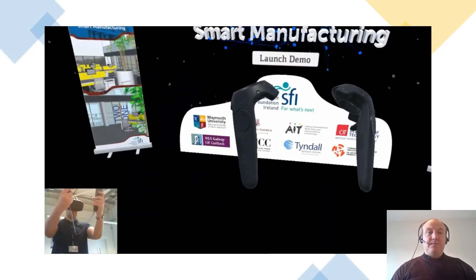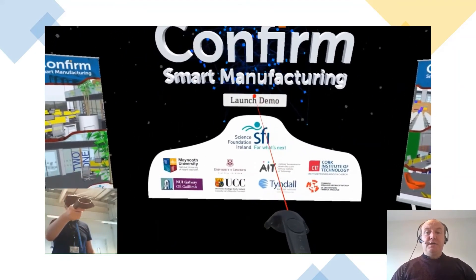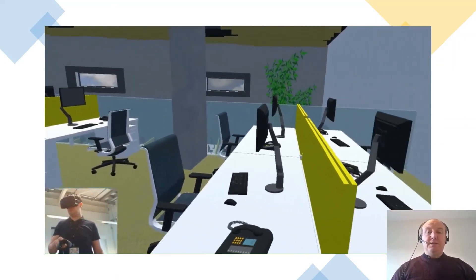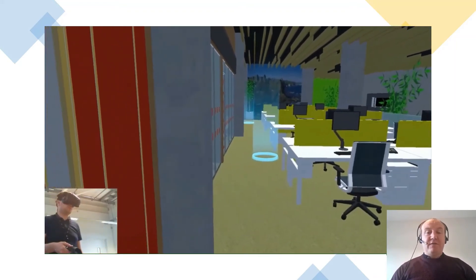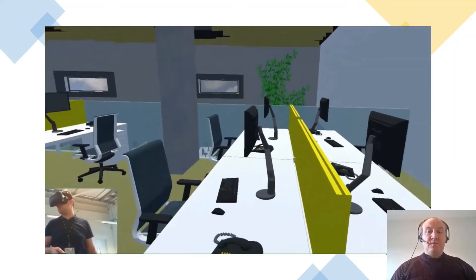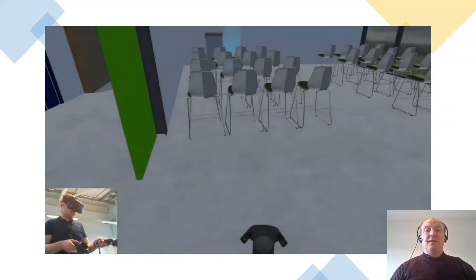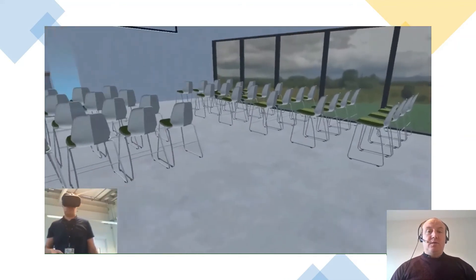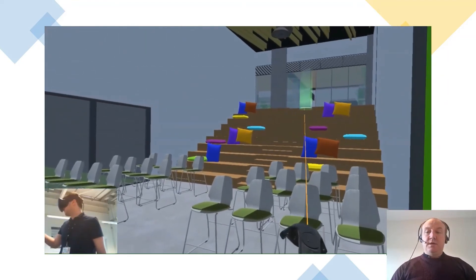Another use case that might surprise you is the use of virtual reality in building modelling. Your architect can design a building and this offers you the opportunity to navigate around the designed building — either teleporting or walking naturally — seeing in a like-for-like realistic scale what the actual design will look like. Here we see a teaching area with student seats and a portal at the top of the scene.